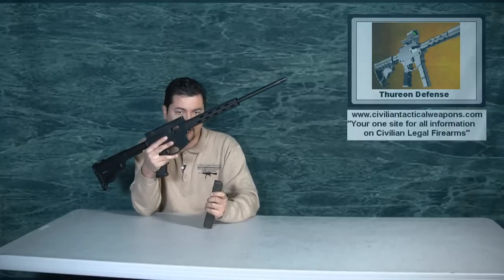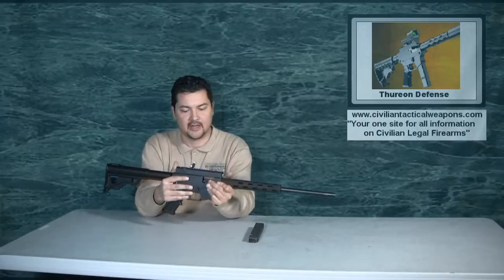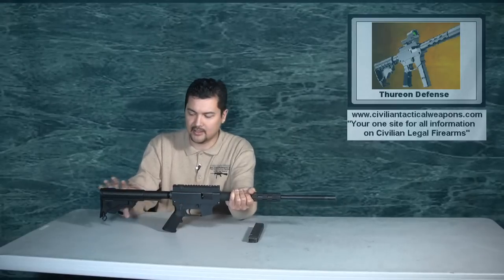It uses slightly modified Colt 9mm mags — the 32-round mags. It has all the requirements as far as federal requirements on barrel lengths and overall lengths.